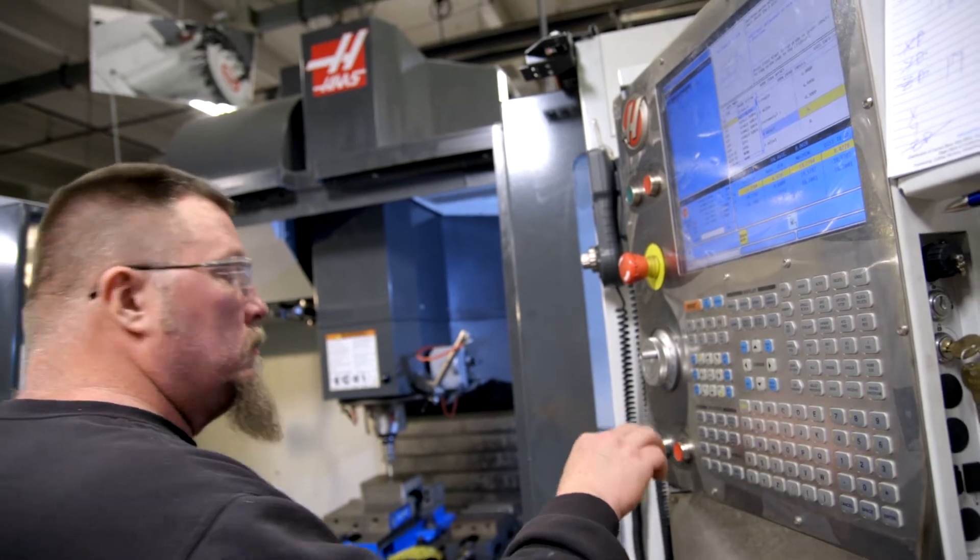We have a VM-2, a VM-3, a UMC-750, and a TM-1P — all CNC machines, all Haas brands.